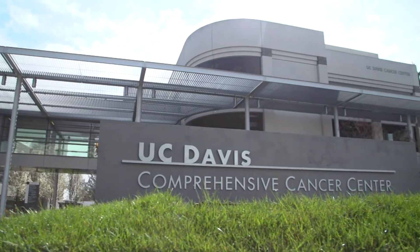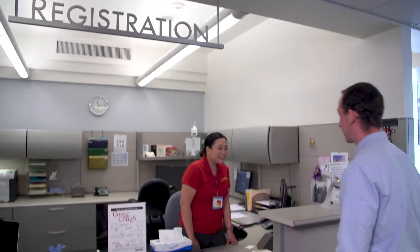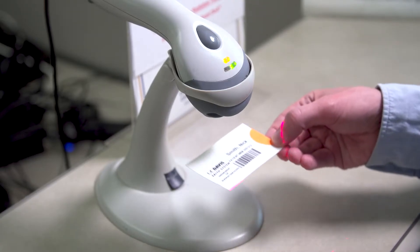Welcome to the UC Davis Comprehensive Cancer Center. At your first radiation therapy treatment, you will receive a personalized card with a barcode. You will use this card to check in.